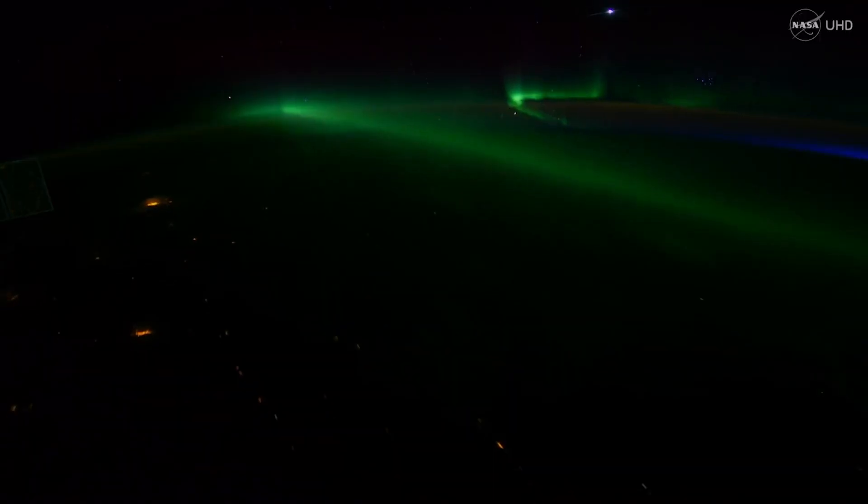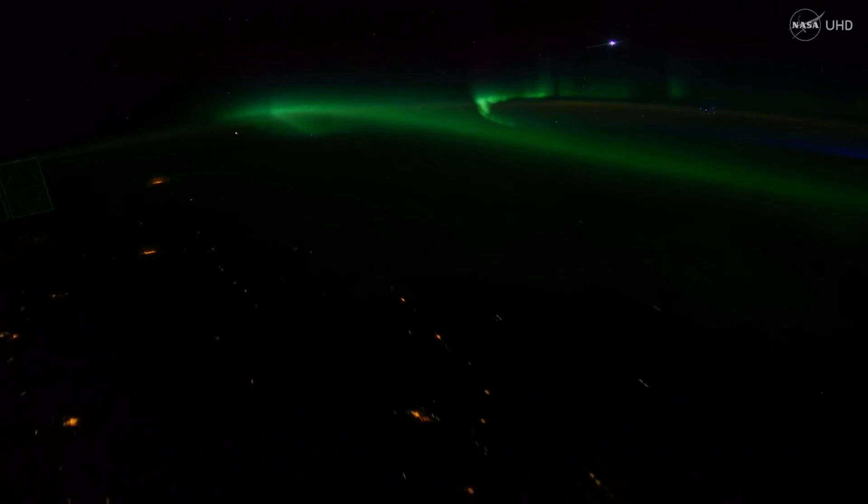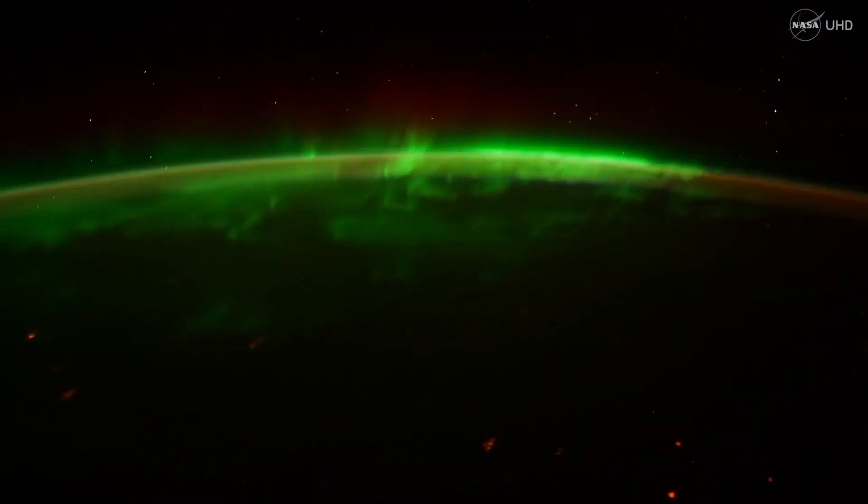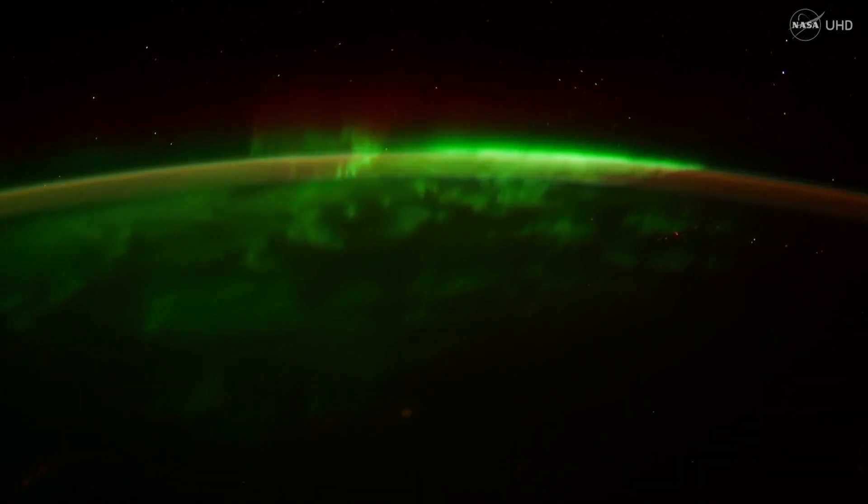This magnetic field stretches and holds that energy and periodically releases that energy from hundreds of thousands of miles away into the Earth's atmosphere. And that's where you get the lights of the aurora.